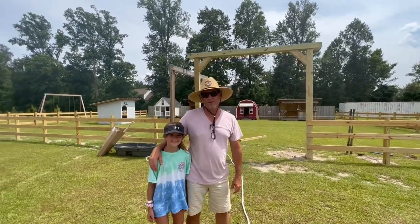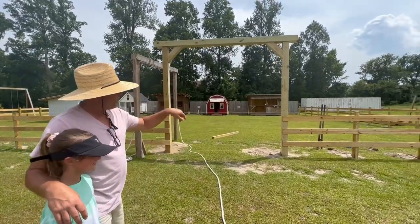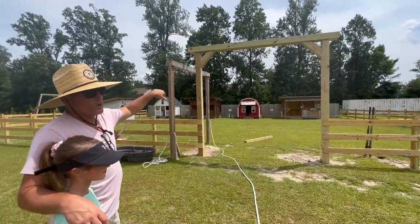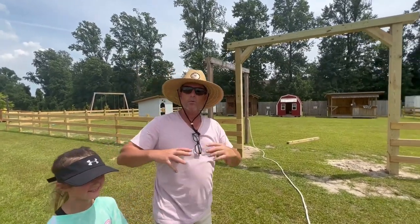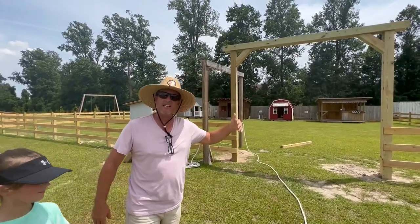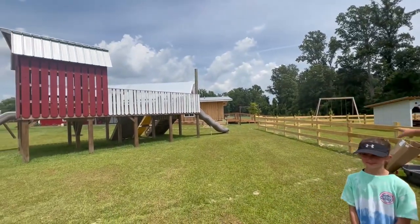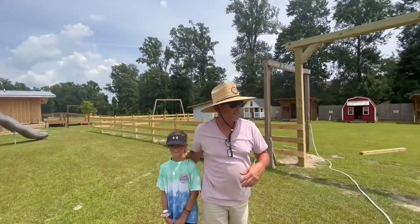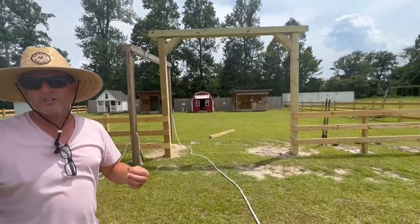Now we're at Tiny Town. We're just changing it a little bit — adding a fence all the way around and an entrance with some signage. We're trying to contain the smaller kids in one area where parents can keep them together. It's right at the red barn where the restrooms are, so it's easy access. This year we hope to step up our game and do a great job with Tiny Town.